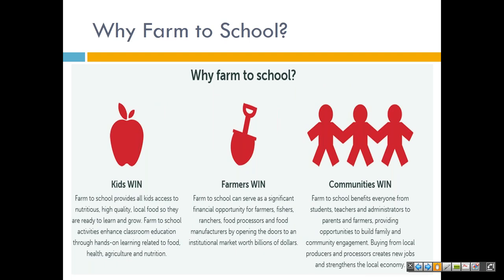Why Farm to School? Because it's a win-win situation — kids win, farmers win, and communities win. Farm to School provides all kids access to nutritious, high-quality local food so they are ready to learn and grow. Farm to School activities enhance classroom education through hands-on learning related to food, health, agriculture, and nutrition. Farm to School can serve as a significant financial opportunity for farmers, fishers, ranchers, food processors, and food manufacturers by opening doors to an institutional market worth billions of dollars. Farm to School benefits everyone from students, teachers, and administrators to parents and farmers, providing opportunities to build family and community engagement. Buying from local producers and processors creates new jobs and strengthens the local economy.